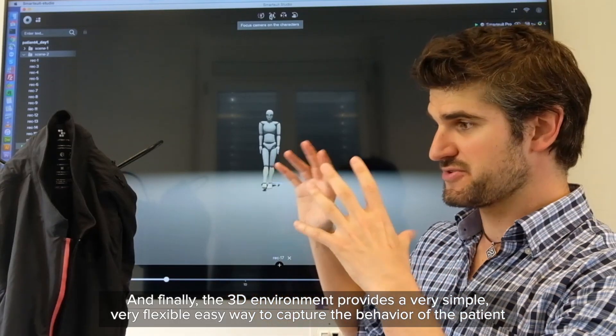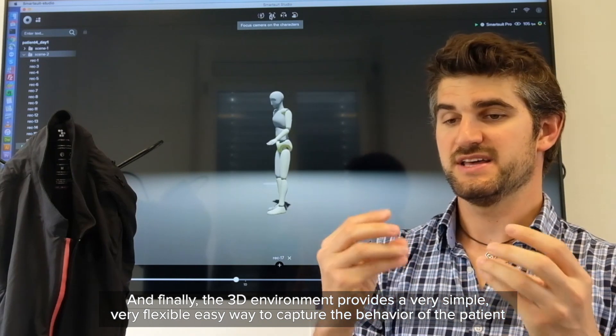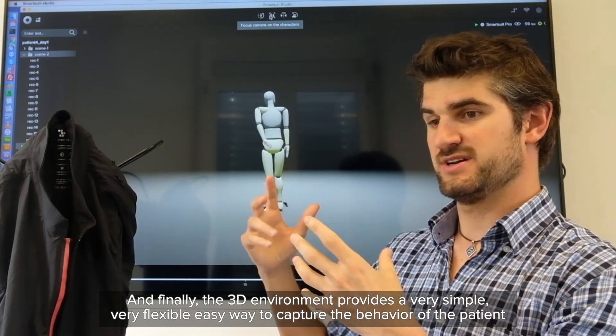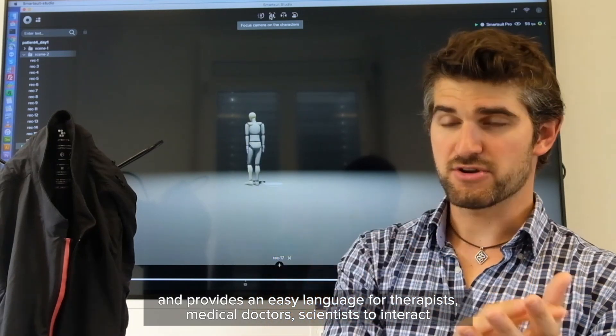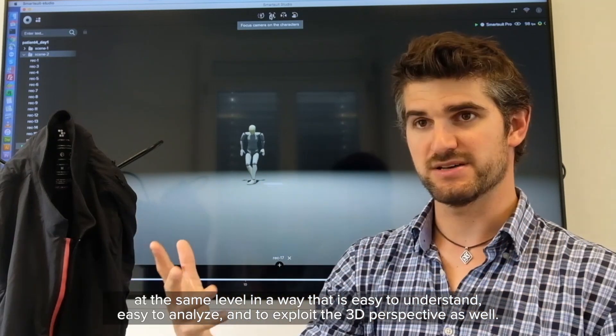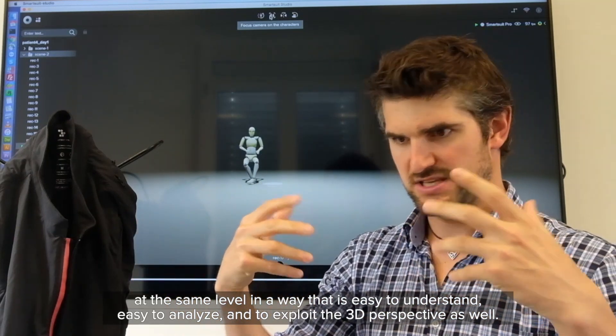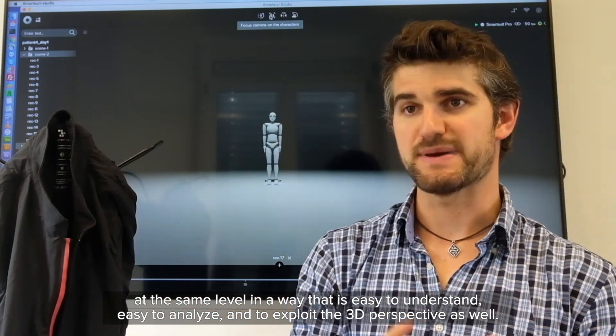Finally, this 3D environment provides a very simple, flexible, easy way to capture the behavior of the patient, and provides an easy language for therapists, medical doctors, and scientists to interact at the same level — in a way that's easy to understand, easy to analyze, and to explore this 3D perspective as well.